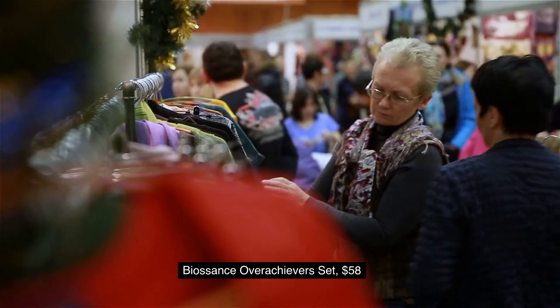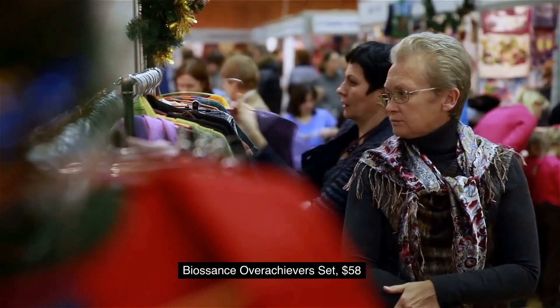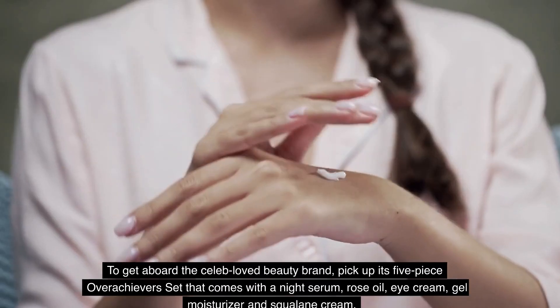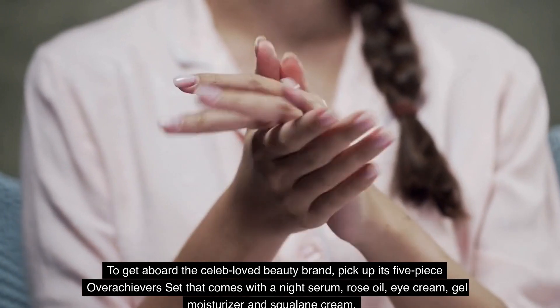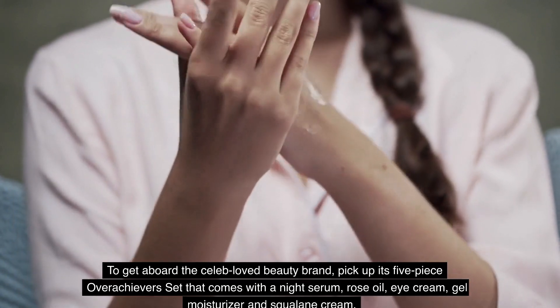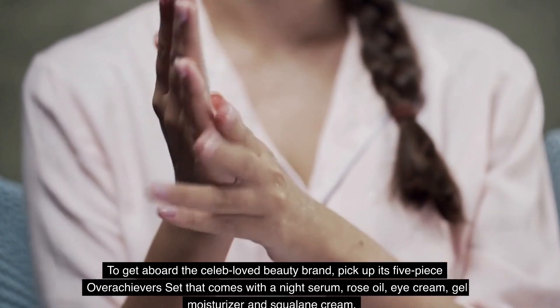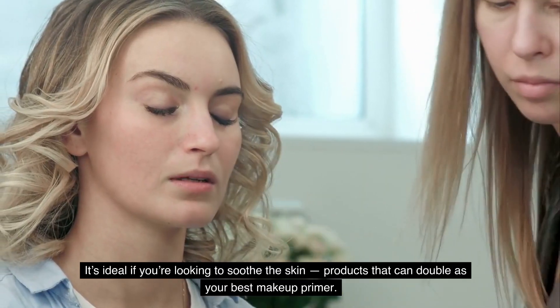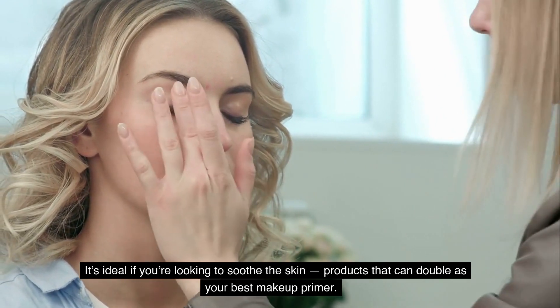3. Biossance Overachievers Set, $58. We love Biossance, and so does Reese Witherspoon. To get aboard the celeb-loved beauty brand, pick up its 5-piece Overachievers Set that comes with a night serum, rose oil, eye cream, gel moisturizer, and squalane cream. It's ideal if you're looking to soothe the skin with products that can double as your best makeup primer.